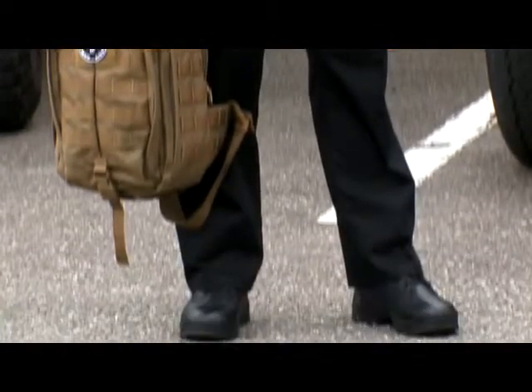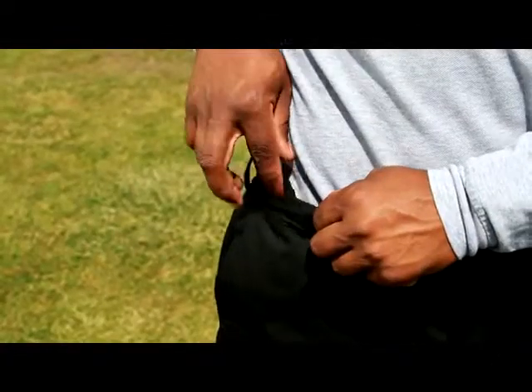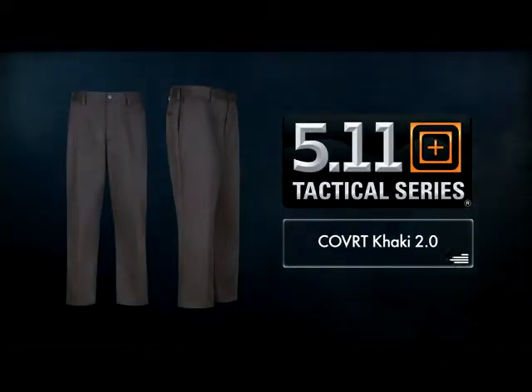The Covert Khaki features permanent creases and a flat front for that traditional business casual look. A self-adjusting comfort waistband with seven belt loops provides support and moves with you. The Covert Khaki 2.0 brings 5.11's functional innovation to your everyday closet.